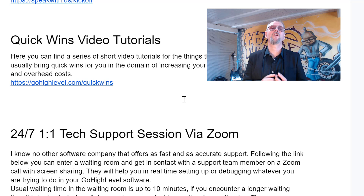Here we have the Quick Wins Video Tutorial. This is a series of few-minute videos of things that you can quickly set up in order to get results fast using Go High Level. Make sure to watch those videos and set up those different functions. These are the functions that will give you the Quick Wins in the beginning.